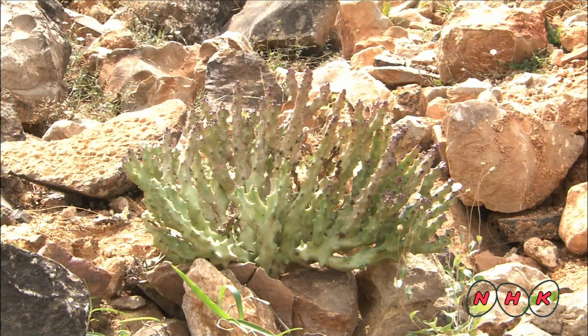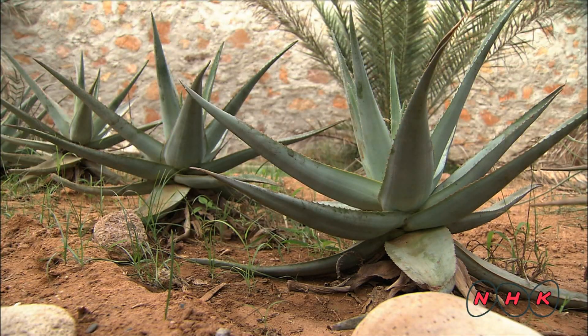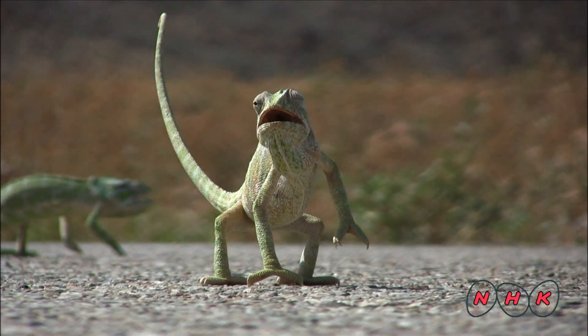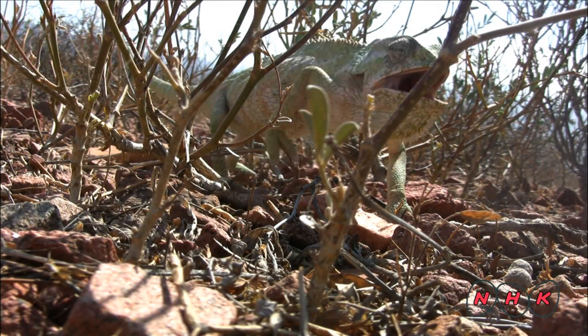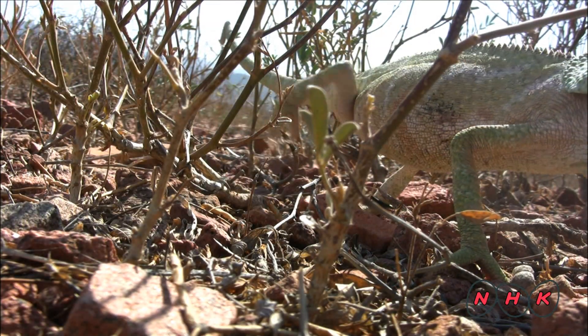Over 300 endemic plants are found on this archipelago. These are monarch chameleons. Over 90% of the reptiles found on the Socotra Archipelago are endemic species.